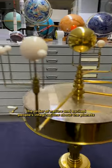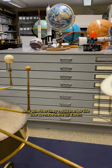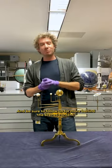These models demonstrate the order of nature and excited people's imaginations about the planets and whether they could harbor life like we have here on Earth. Be sure to follow us for more behind-the-scenes content.